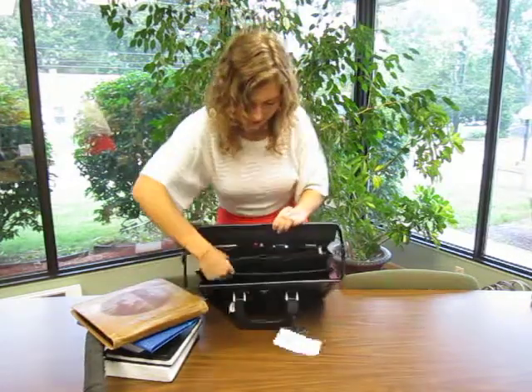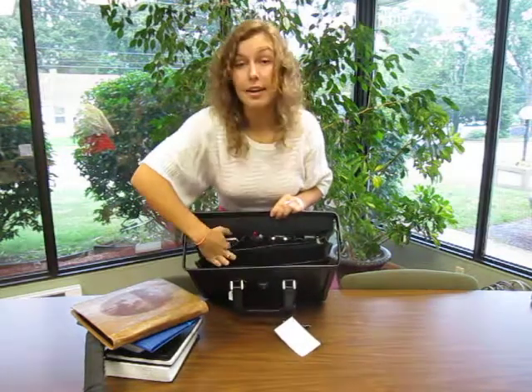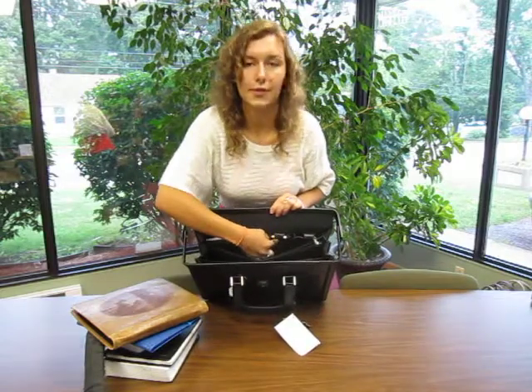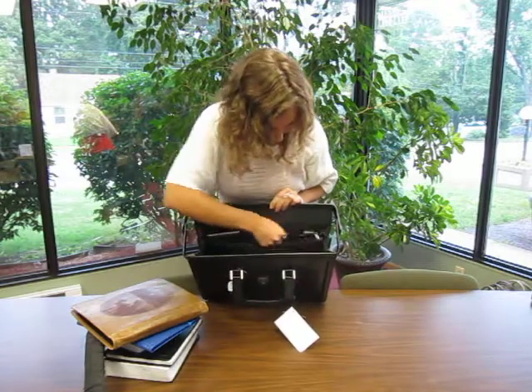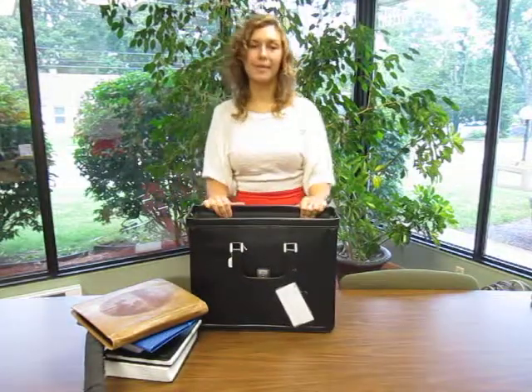On the far side here you can see that there is a place for something like a pocket calendar, two pen holders, a place for a cell phone, and another little compartment there. And that would be all the features of our bag 29.